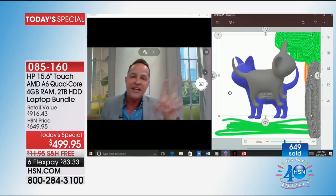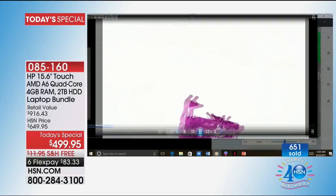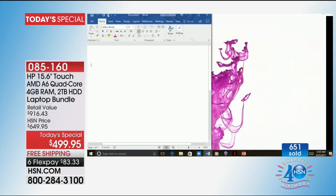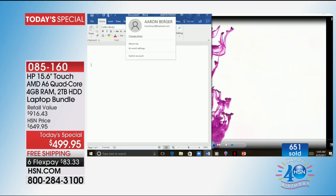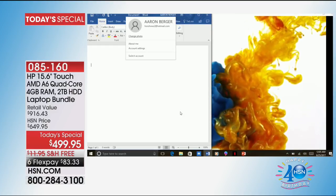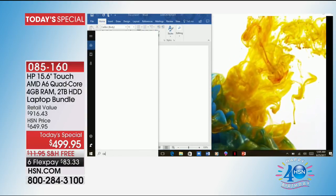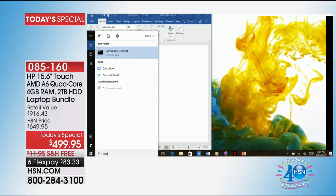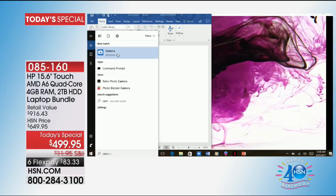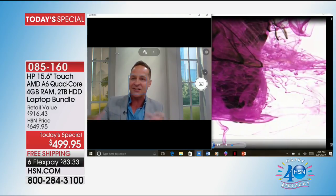My point is, if you can do things like 3D editing, then things like watching video, pulling up Netflix, or being on Word are nothing by comparison. Relative to the kind of things I'm asking this computer to do right now, when you're watching Netflix and Hulu and doing the things we really do every day — those are frankly easy. If your computer now frustrates you because it slows down when you multitask, just imagine what this can do.